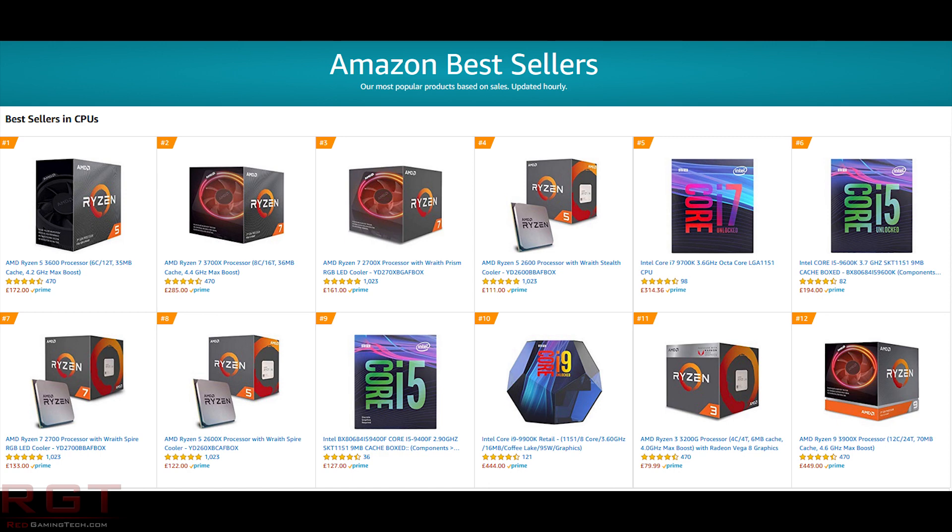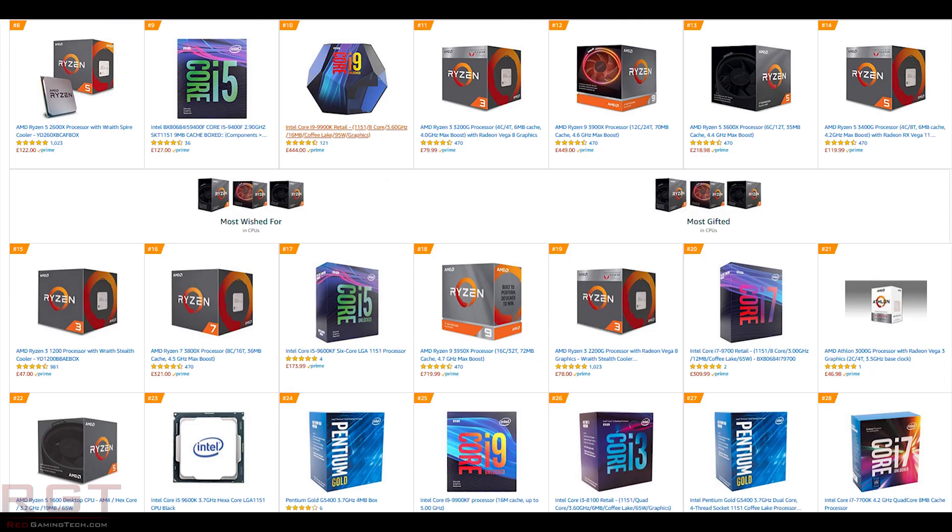On Amazon.co.uk, the 3600 is in first spot, 3700X at number 2, 2700X at number 3, 2600 at number 4, then the Intel 9700K at number 5, 9600K at number 6, 2700 at number 7, 2600X at number 8, 9400F at number 9, and the 9900K at number 10. In the top 20, we only see two Intel CPUs from positions 11 to 20 — the 9600KF and the 9700.